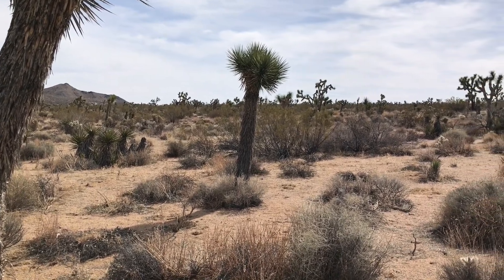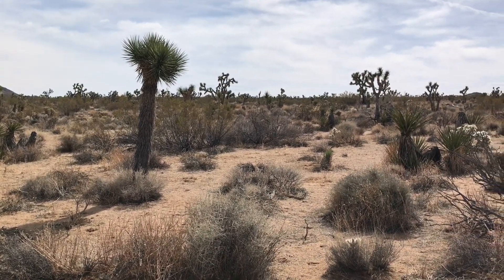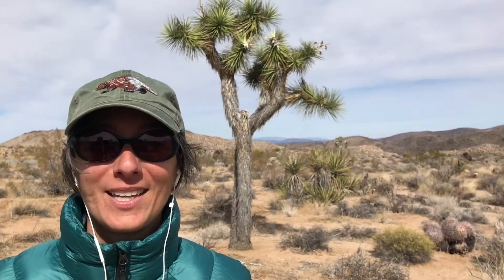The Joshua Tree is a member of the agave family. Scientists think that these trees are nearly 150 years old. Joshua Trees grow only in the Mojave Desert — it is the only place on earth where they grow. A Joshua Tree may look like a cactus, but it is actually not a cactus, and it's not a tree either. Joshua Trees are a type of yucca plant.